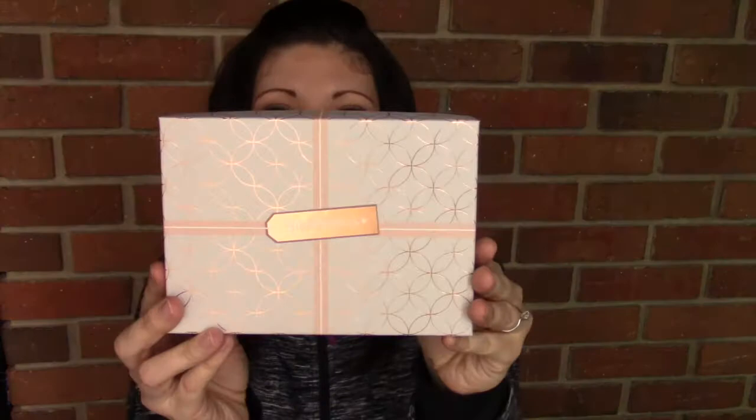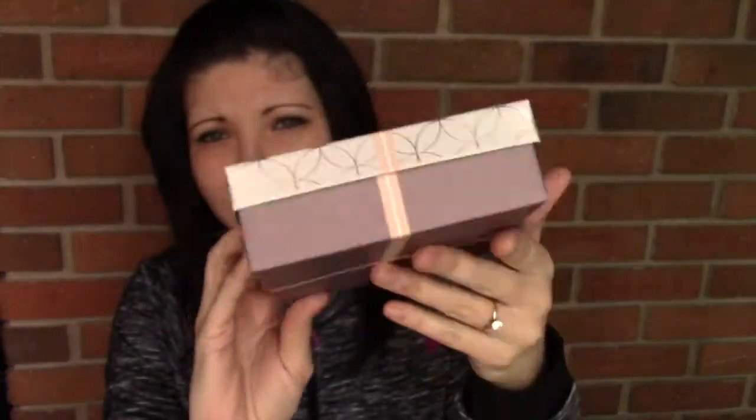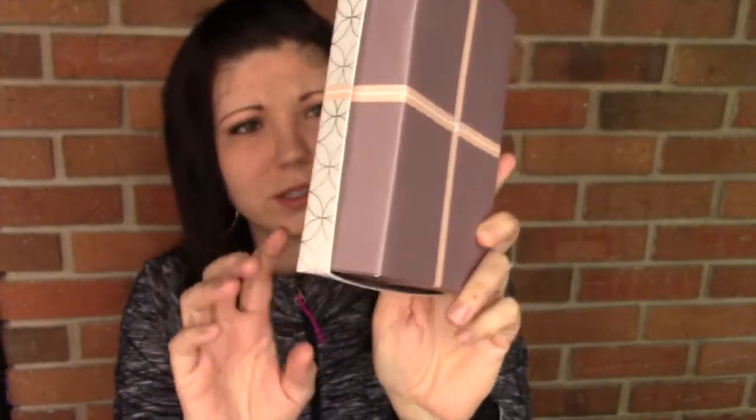Here is the actual box — cute, cute. Let's open it up. It says 'Shine on,' and inside there are cards you can punch out, cut along the edges, and use ribbon or string to attach to your gift. I have gift tags!